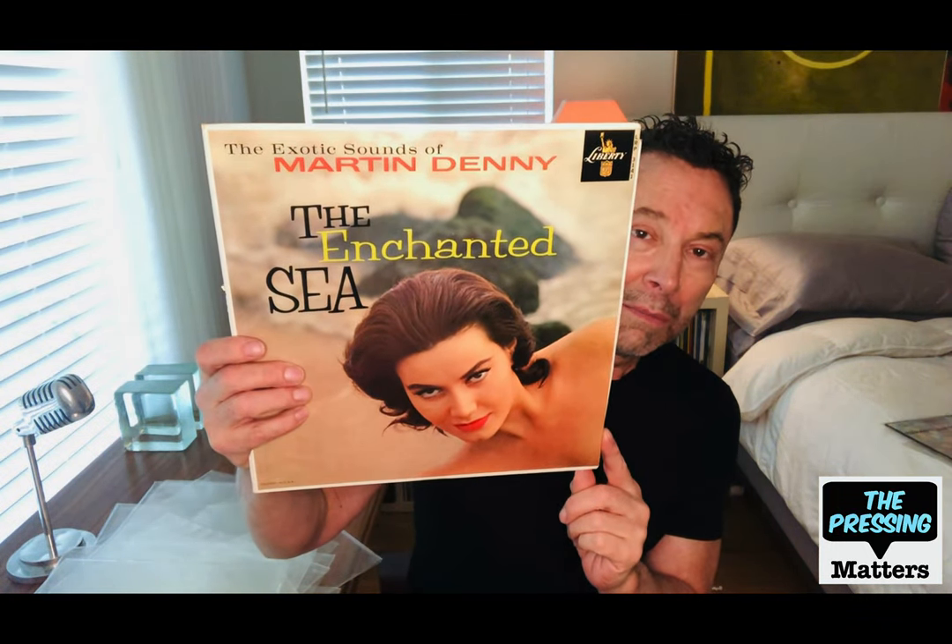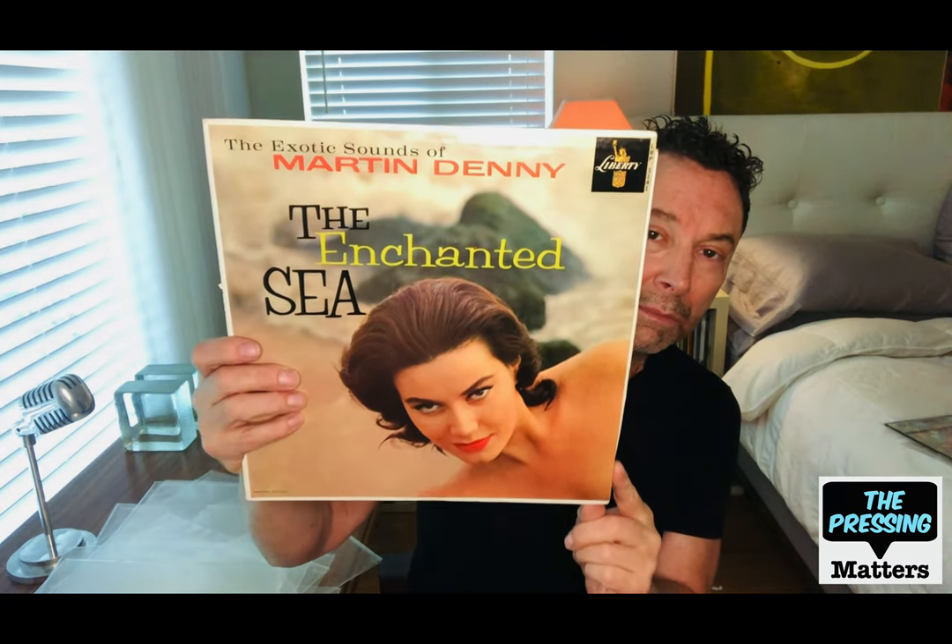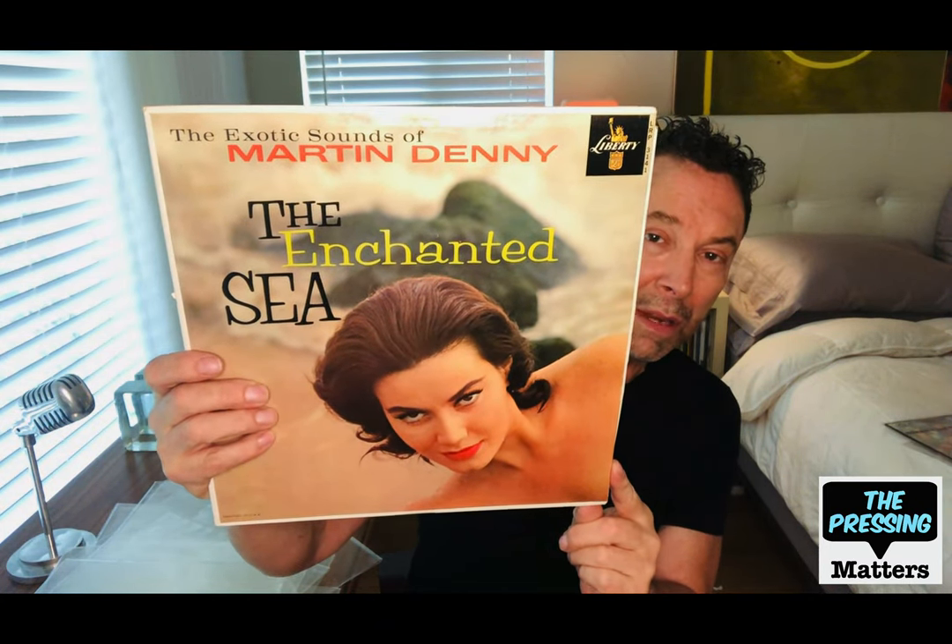Here's a beautiful example of Martin Denny's magic — The Enchanted Sea. Always has a great model on the cover. Exotica.